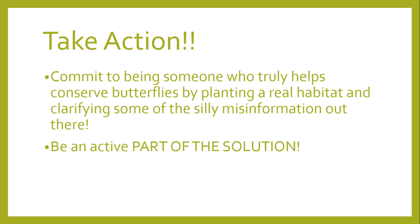This take action is easy. Just commit to being someone who truly helps conserve butterflies by planting a real habitat with host plants and clarifying the silly misinformation out there. Be an active part of the solution. Sometimes the best critique of the bad is the practice of the better.